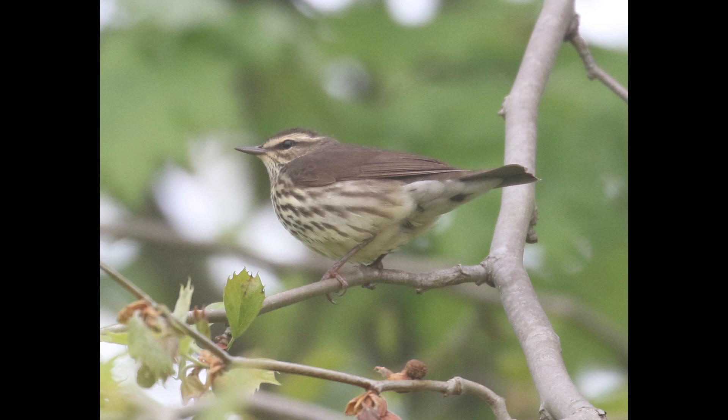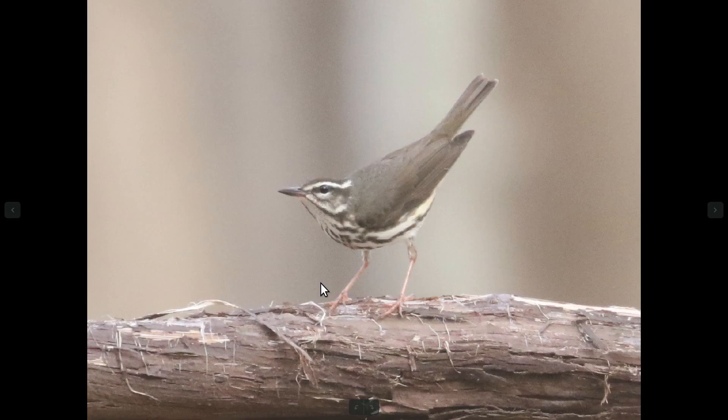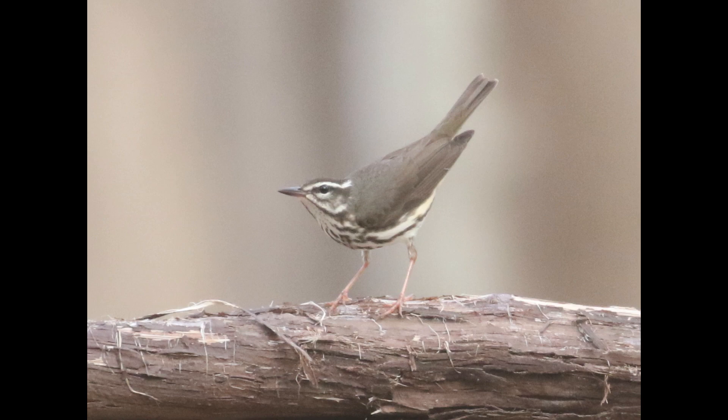Northern water thrushes also tend to have darker pink legs compared to the more bubblegum pink, brighter pink on Louisiana water thrush. I just recently published a similar video on Louisiana water thrush, so if you want to check that out to see the same thing from the opposite perspective, I'll leave a link to that in the description.